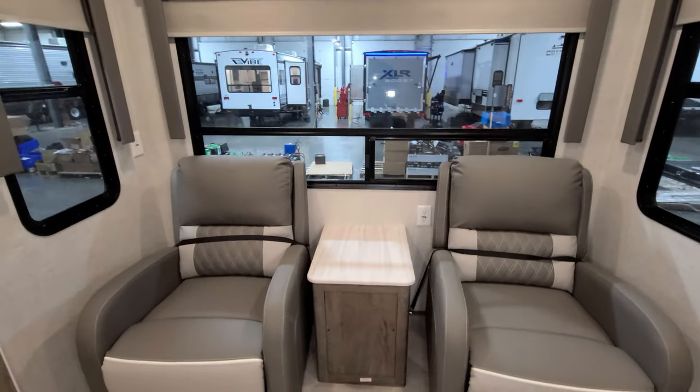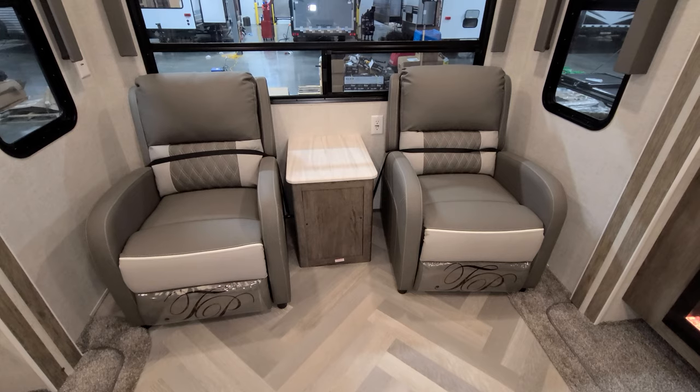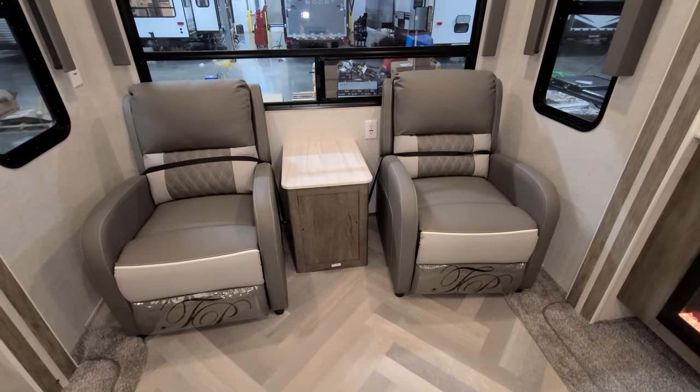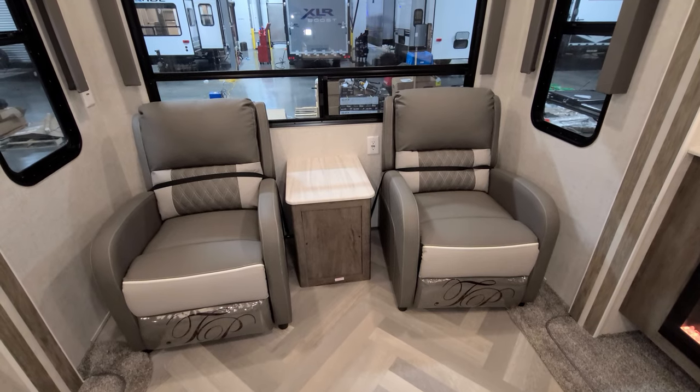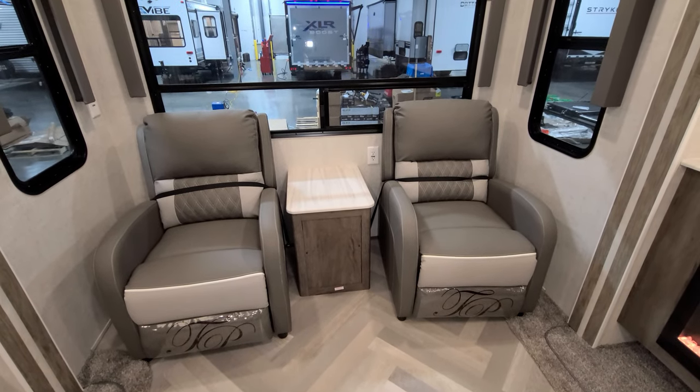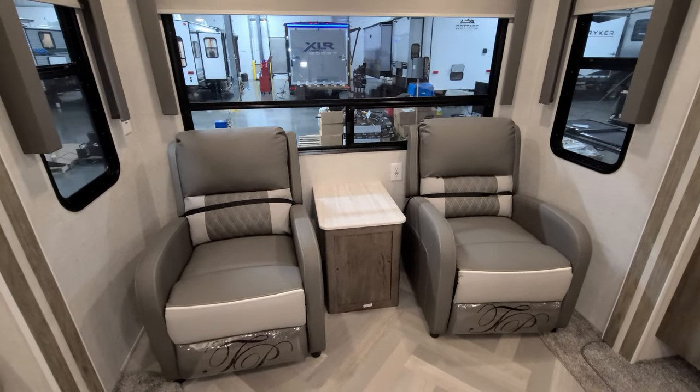There's an electric outlet back there, and also this little end table has a removable access panel to get to your city water and fresh water tank fill-ups, to check them for maintenance purposes and things like that.